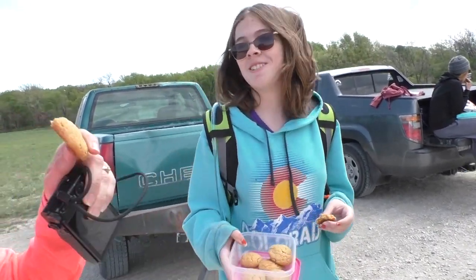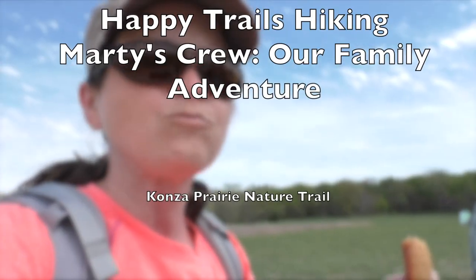Swarmed by kids? Cookies! Hey Matt, cookies. They're peanut butter. Oh, peanut butter! Mmm. Oh wow, okay. Thank you.